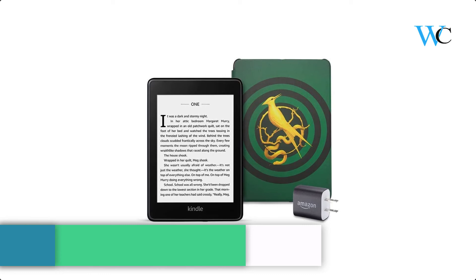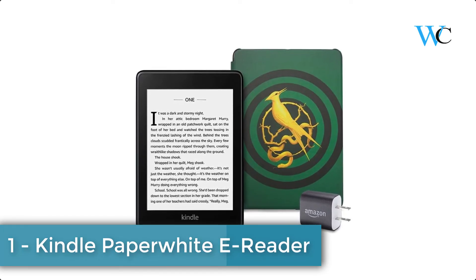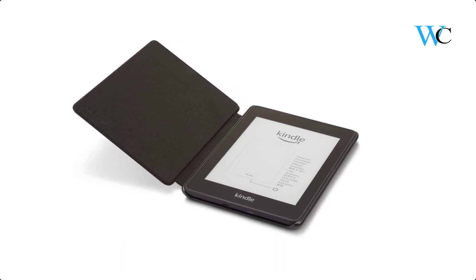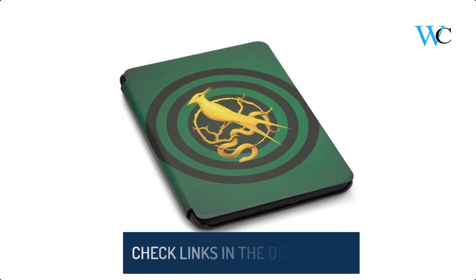At number 1 we have the Kindle Paperwhite e-Reader. The Kindle Paperwhite is waterproof, so you are free to read and relax at the beach, by the pool, or in the bath. A single battery charge lasts weeks, not hours. Its cover protects your Kindle with a durable and water-safe exterior and microfiber interior.